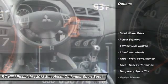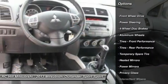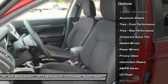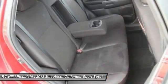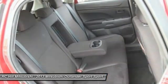Stability control, keyless entry, anti-lock braking system, steering wheel audio controls, traction control, leather-wrapped steering wheel, Bluetooth, power steering, driver airbag, adjustable steering wheel.